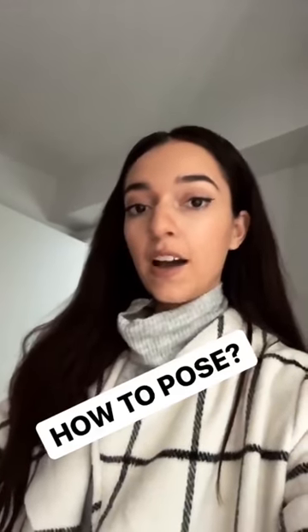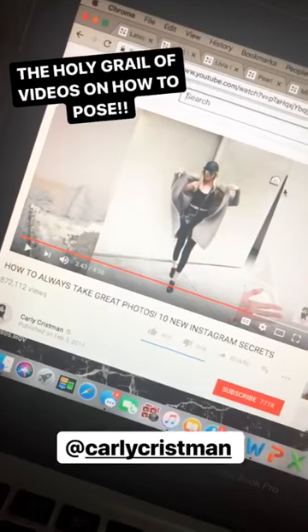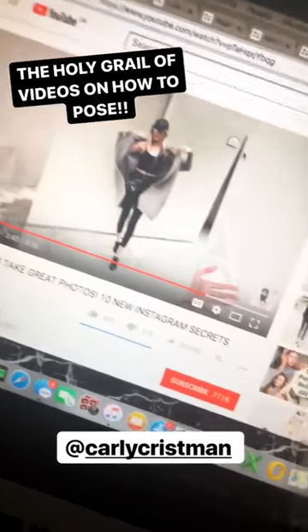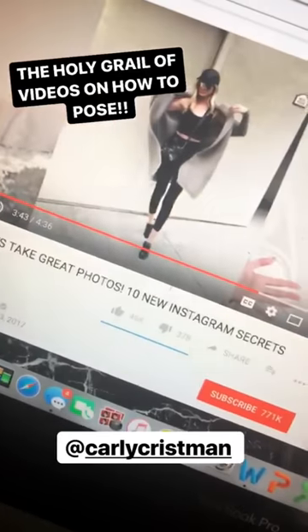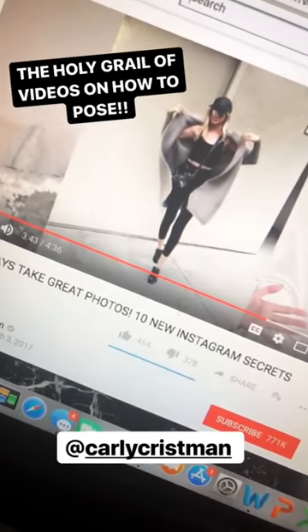I have my outfit on but before we go out and take pictures I want to talk about posing because that's a big question I get asked — how do you pose? I feel so awkward when I pose, so I'm going to show you my biggest trick. There's this blogger Carly Christman — I watched her video a year ago and I have kept her poses in mind ever since. She has this amazing video on how to look good in every picture and what poses to do. I swear you guys have to watch it.